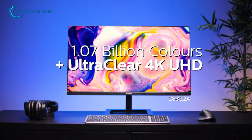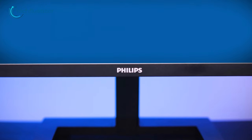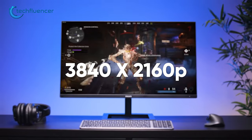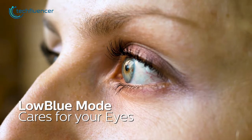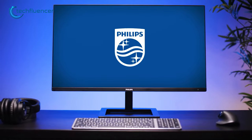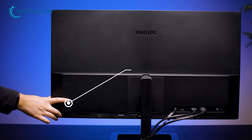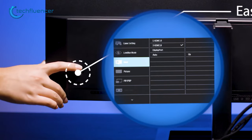Starting off with the Philips 288E2E, this is a great monitor for everyday use and offers excellent value for money. With a 28-inch IPS display with a native resolution of 3840x2160p, it offers amazing color accuracy for illustration work. The monitor also has a low blue mode, making it comfortable to use for long periods of time. The design is also quite modern and sleek, with thin bezels and a unique stand that can be adjusted for optimal viewing.